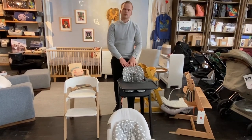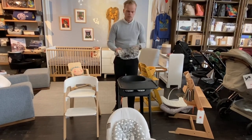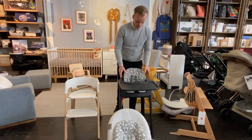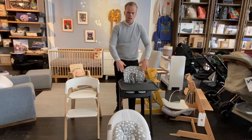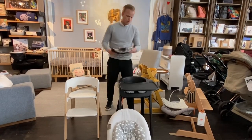A unique feature for the baby set on the Steps chair is that you have different ways of using the backrest in different positions. You can start with the first position, and as the child grows and you need more space, you can simply move it to the second position, allowing a bit more space. And as your child grows, you can simply remove it as well.